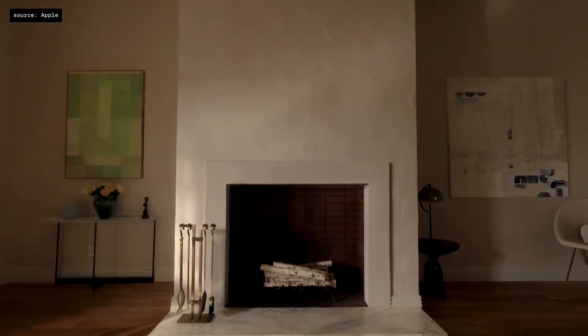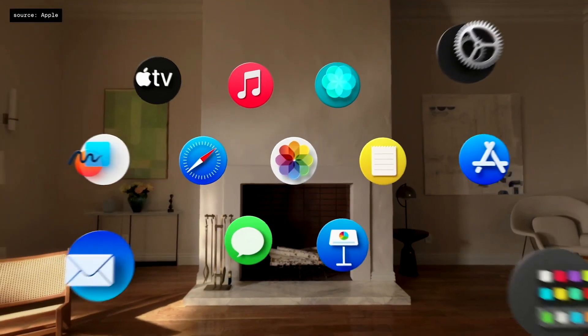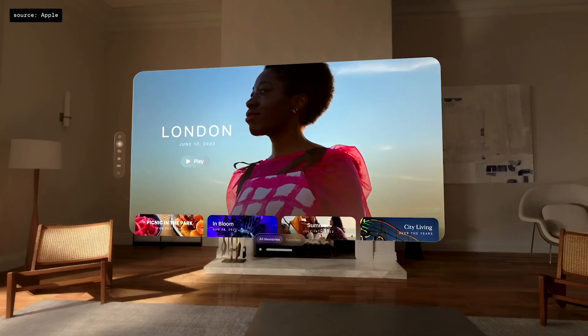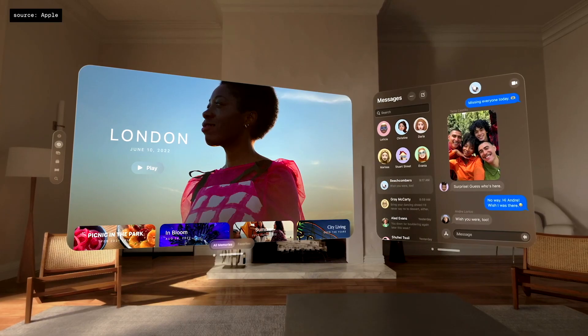When you first put on Vision Pro, you see your space and everything in it. The home view lives right in front of you — it's where you find all of your apps. You can place apps exactly where you want them, and launching new apps doesn't take space from existing ones. They simply occupy a new space centered around you.